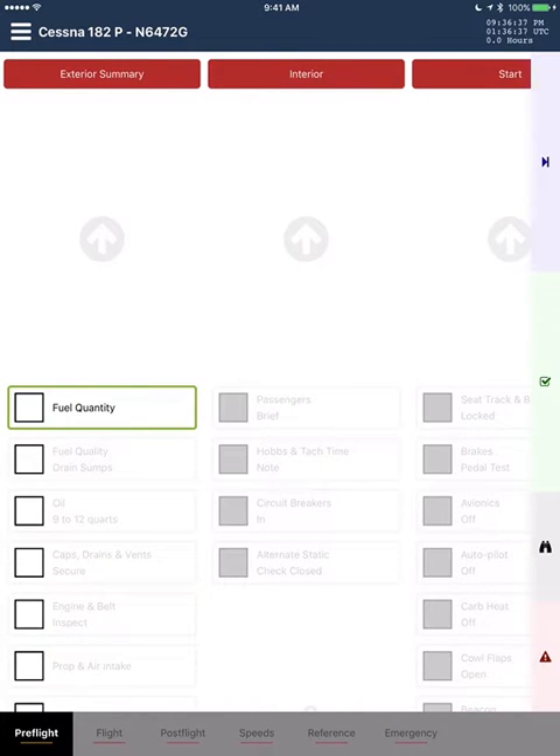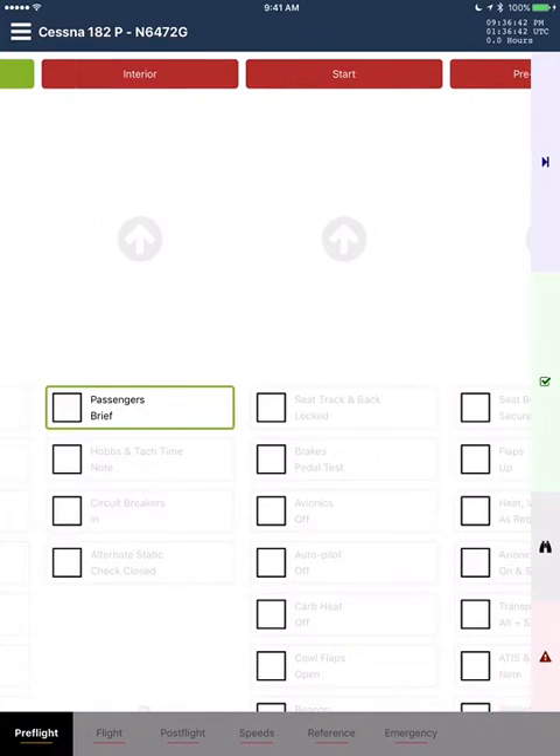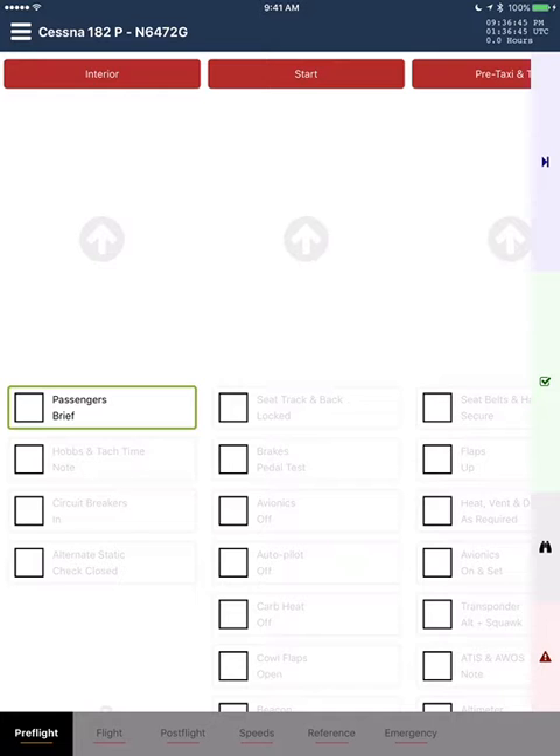Exterior summary section. Fuel quantity. The only time you should cut corners is on a racetrack. Interior section. Passengers. Brief.